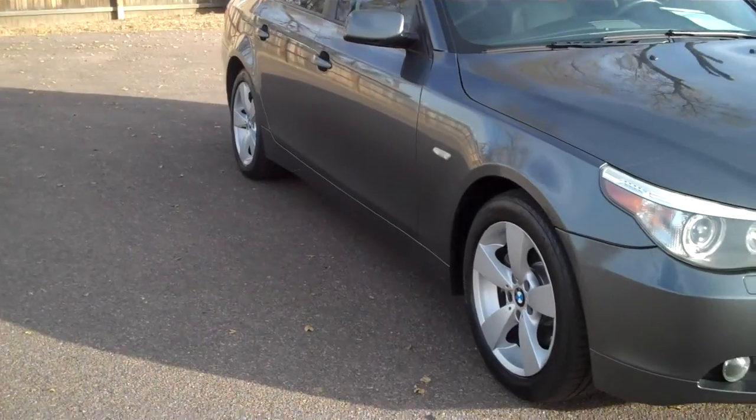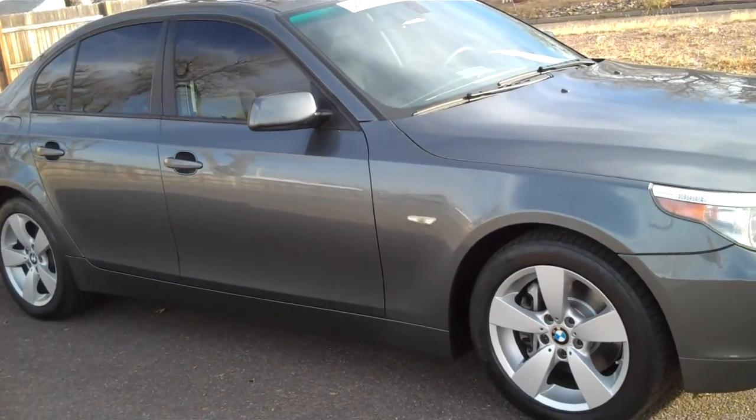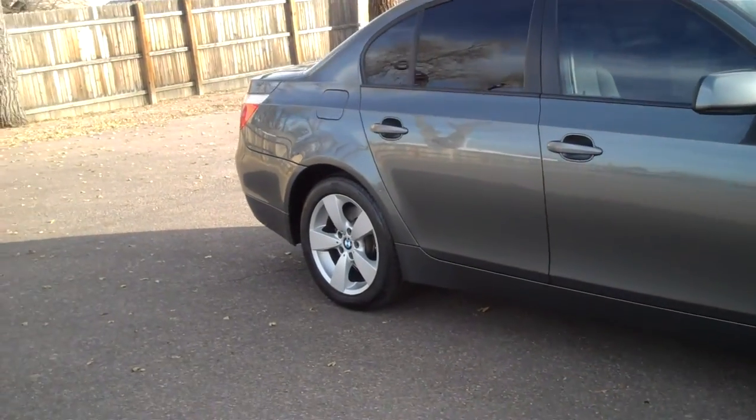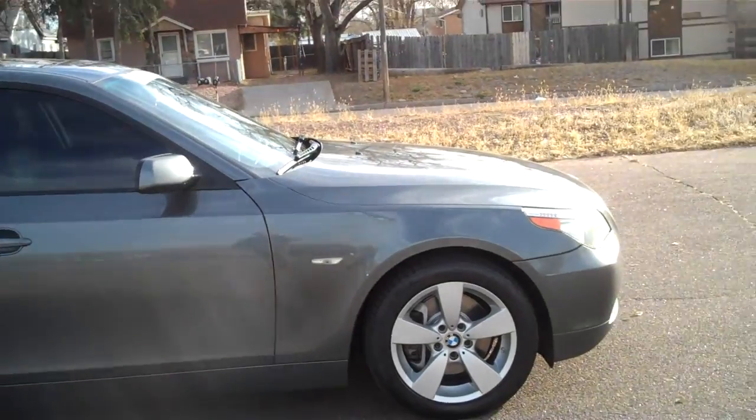The first two wheels were perfect as far as curb rash is concerned. Tires are in great shape. The third wheel also is clear of curb rash, as will be the fourth. So these people knew how to parallel park, or they just didn't do a whole lot of it.